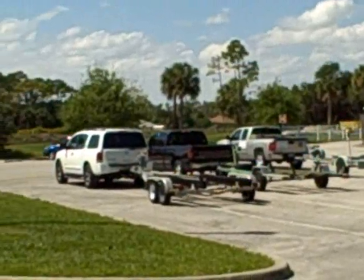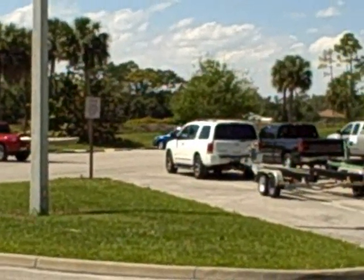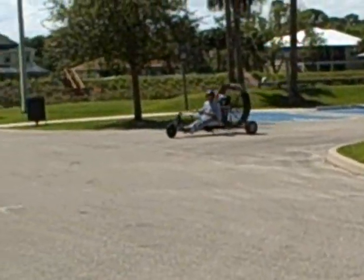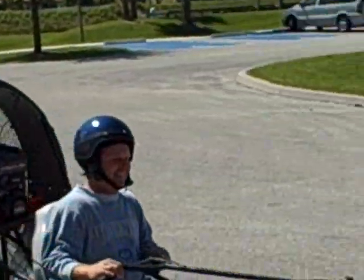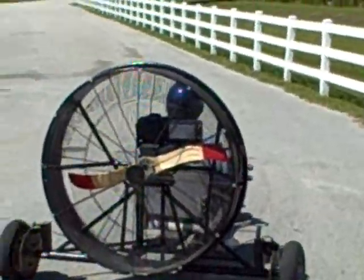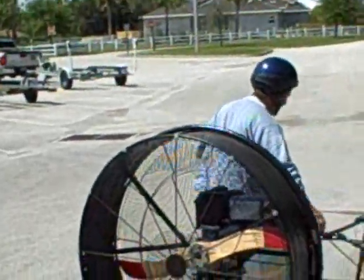Here he comes around the back stretch again, and I believe he'll be coming in to landing. He cut the engine off now — he's coming in to coast. We'll see how smooth the landing is here. There he is, there's Andrew Wright back again with his ingenious air cart.